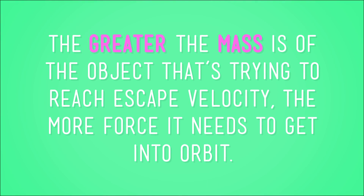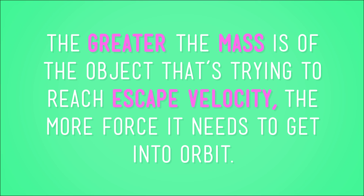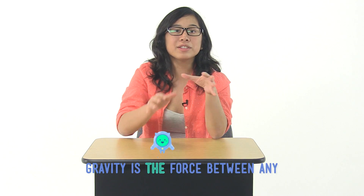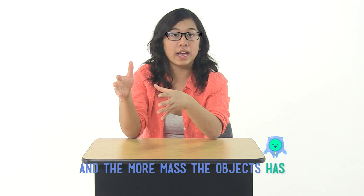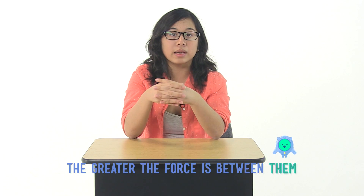But wait, there's more. The greater the mass of the object that's trying to reach escape velocity, the more force it needs to get into orbit. So a ping pong ball, for example, would reach escape velocity more easily than a bowling ball. Remember, gravity is the force between any two objects made of matter, and the more mass the object has, the greater the force is between them. Since a bowling ball is much, much more massive than a ping pong ball, the pull between the Earth and the bowling ball is stronger than the pull between the Earth and the ping pong ball.